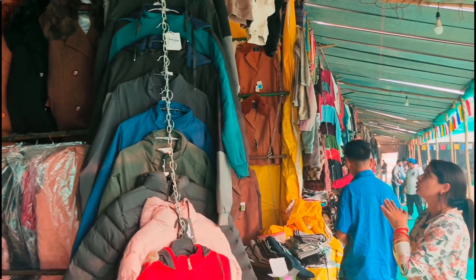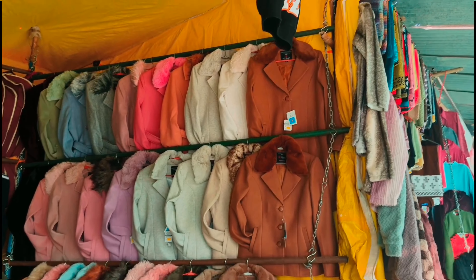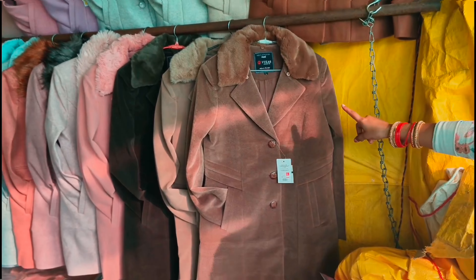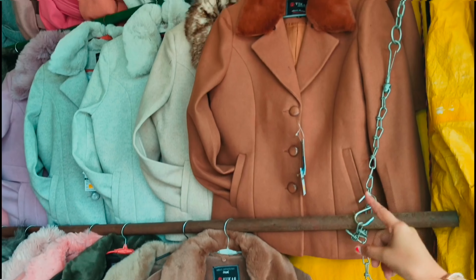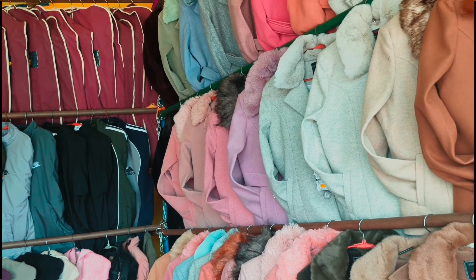The shop is 1000 rupees. I will show you the colors here. For 2050 rupees, you can see the colors here. These are all colors. You can also see the colors here — pink and purple. There are many colors here.